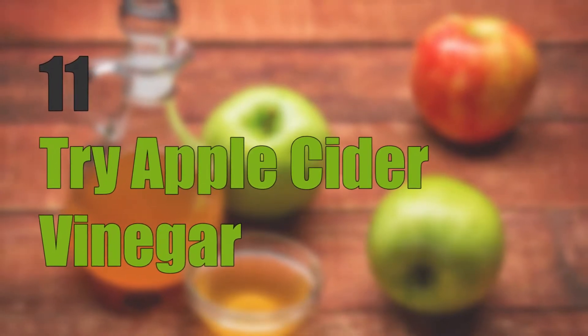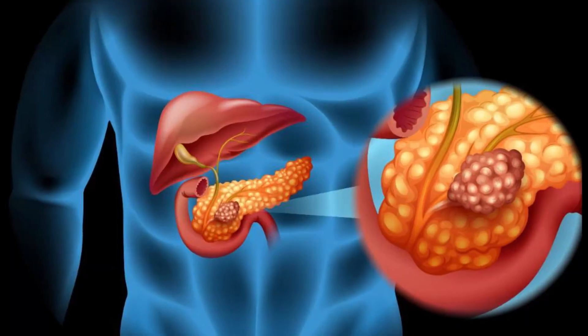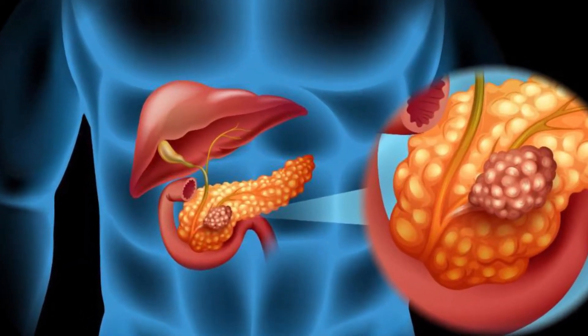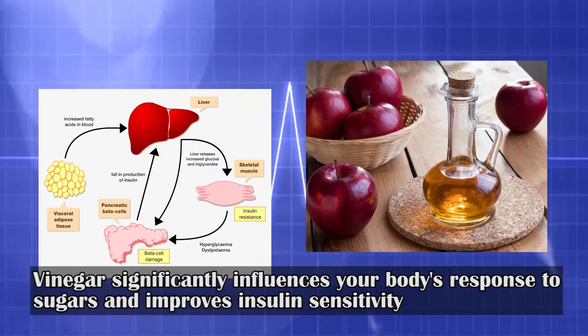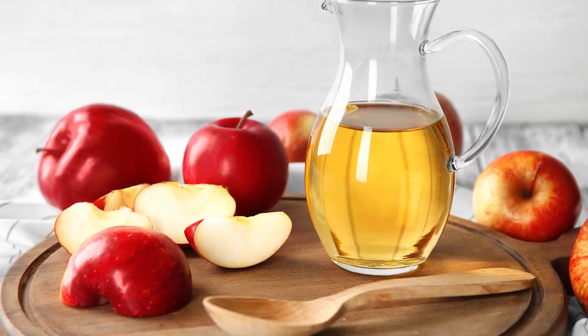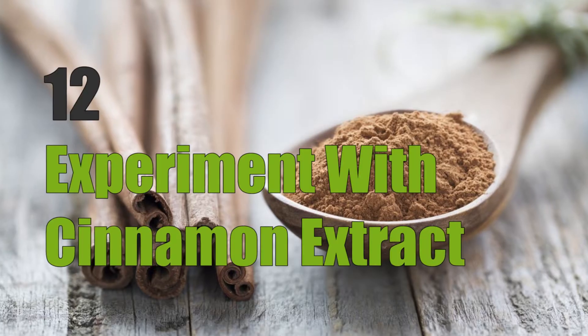Eleven: try apple cider vinegar. It promotes lower fasting blood sugar levels, possibly by decreasing its production by the liver or increasing its use by cells. Studies show that vinegar significantly influences your body's response to sugars and improves insulin sensitivity. To incorporate apple cider vinegar into your diet, you can add it to salad dressings or mix two teaspoons in eight ounces of water.